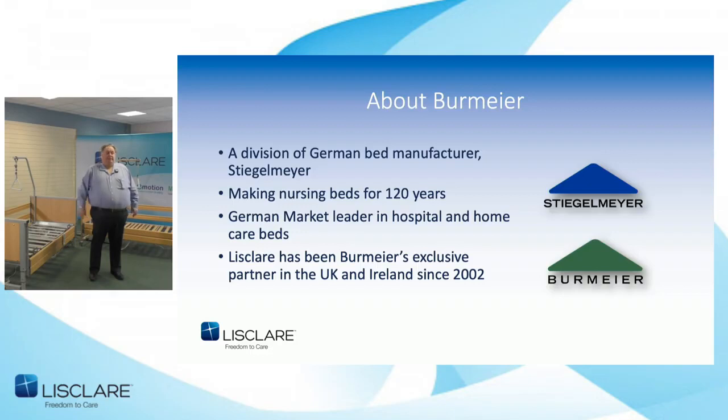Just to tell you who Burmire is — if you hadn't logged on last week — Burmire are actually the home care division of a company called Stiegelmaier of Germany. They've been making hospital nursing beds for 120 years. They're the biggest nursing bed company in Germany and clearly the market leader there, with all products designed and manufactured in their own factories in Germany and Poland. We have been their main export business partner from about 2002 — think of them as the BMW of the nursing bed world.